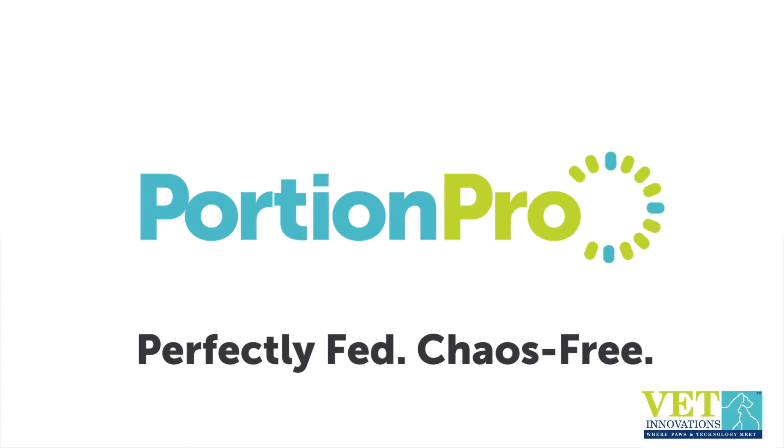With the Portion Pro RX, you can be sure that pets will be perfectly and safely fed. It's the simple, worry-free solution for healthier, happier pets.